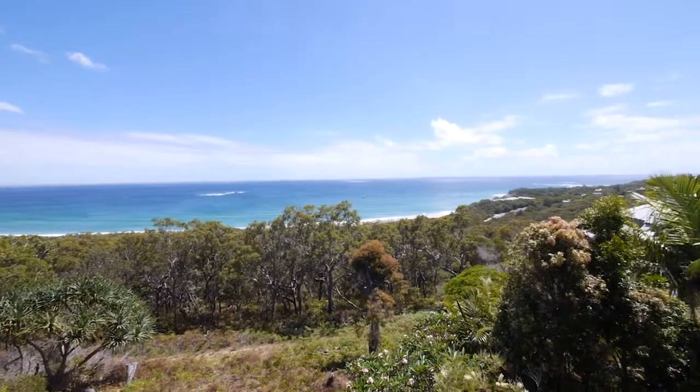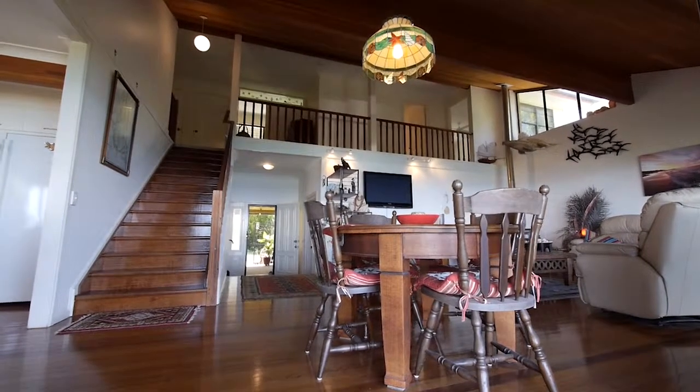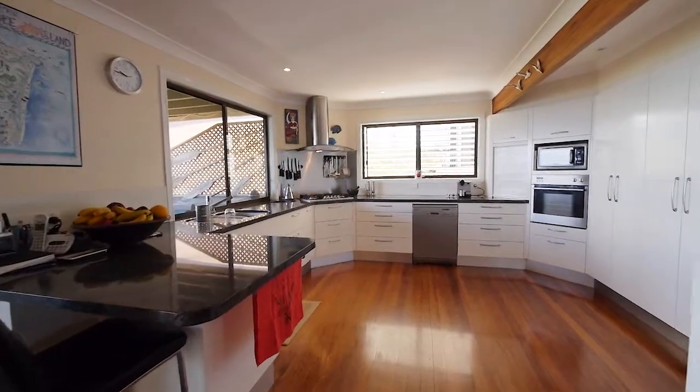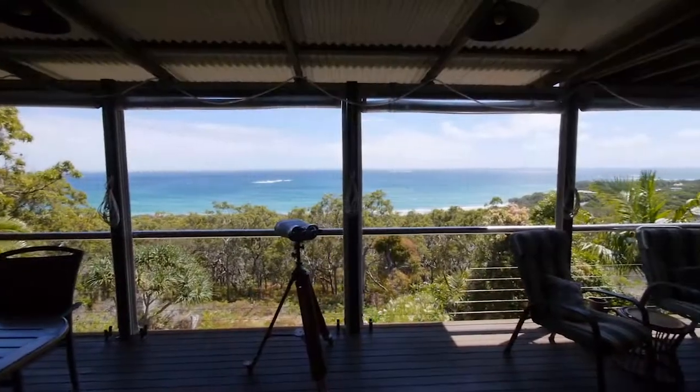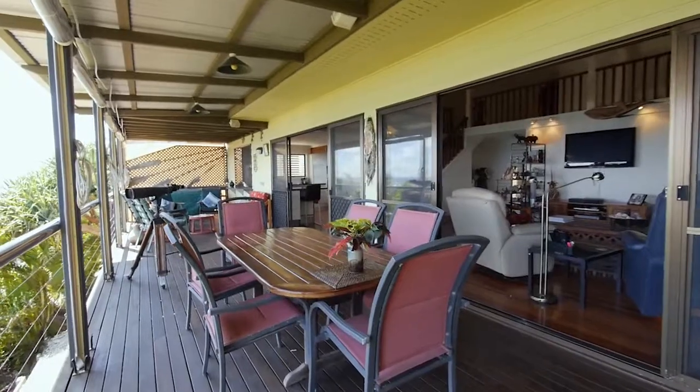Once you step inside, the entry opens up to a high raked western red cedar ceiling in the living area, providing space and light throughout the home. The views from this level are stunning, and a large deck with all-weather blinds provides plenty of room for entertaining.